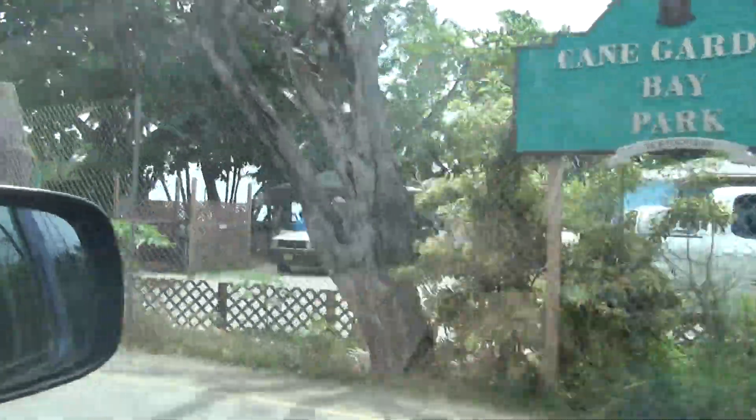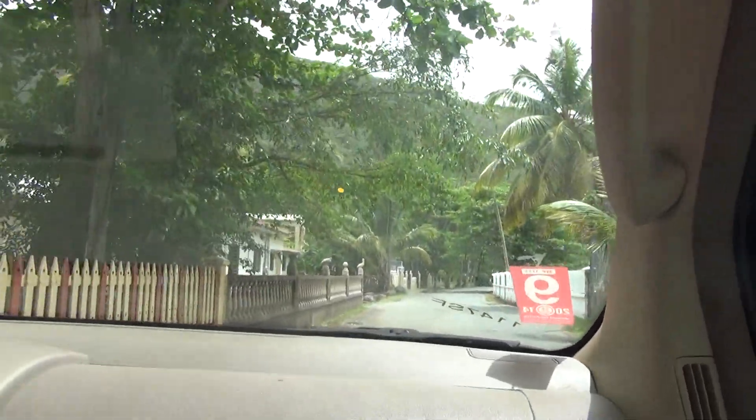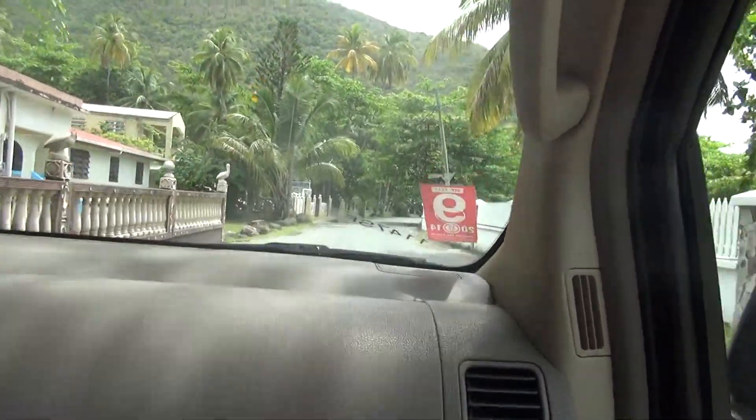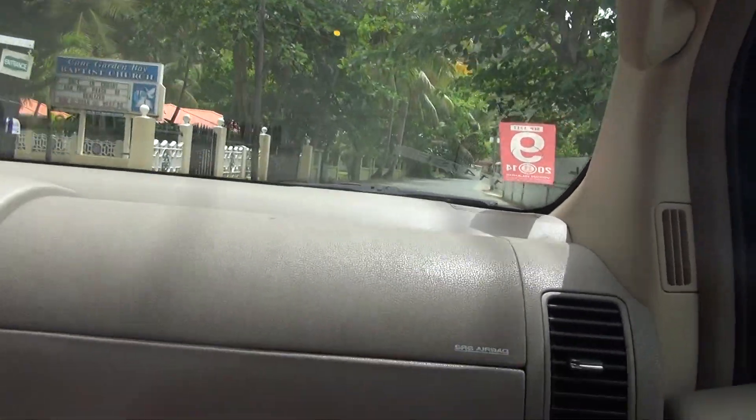Here's Cane Garden Bay Park. I'm actually using one hand to film this — and apparently I caught that on camera. There are a lot of speed bumps around the British Virgin Islands, so if you see a speed bump, go slow.